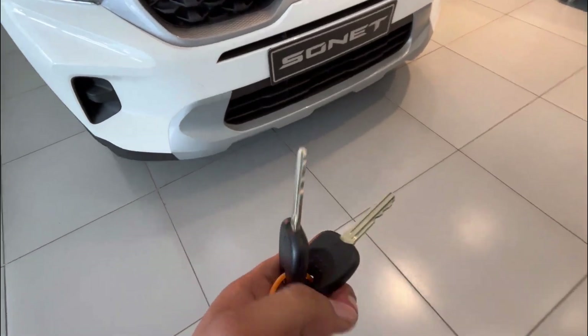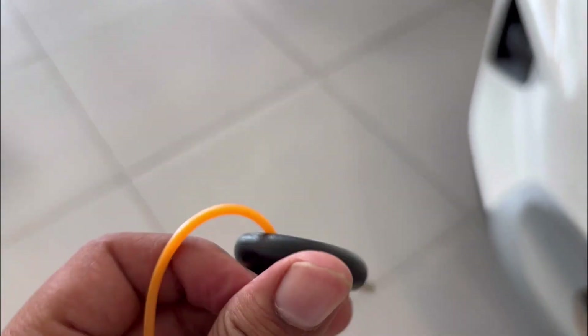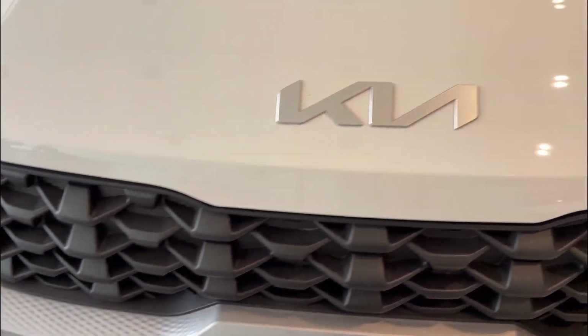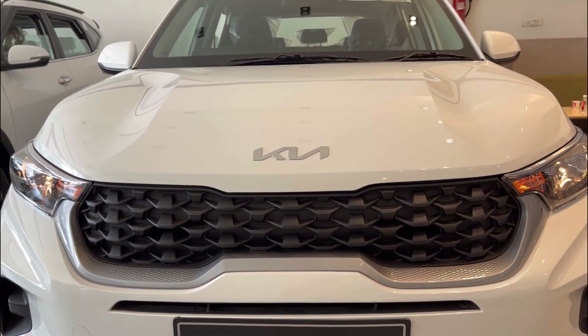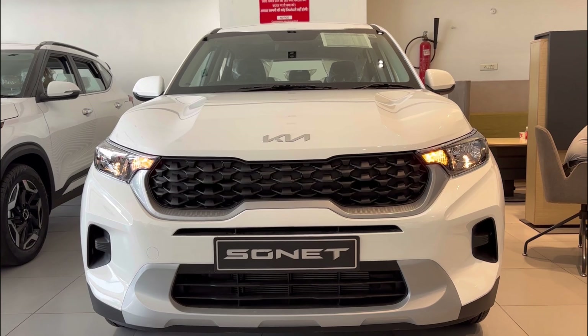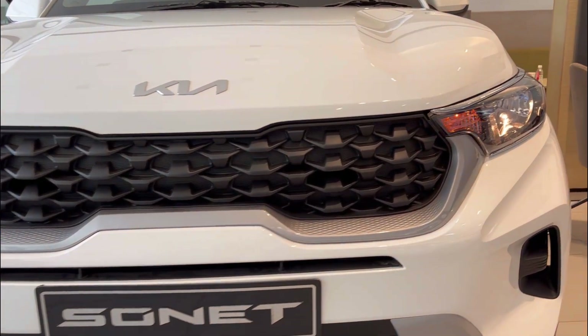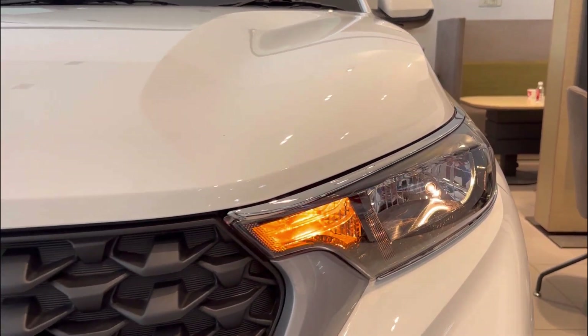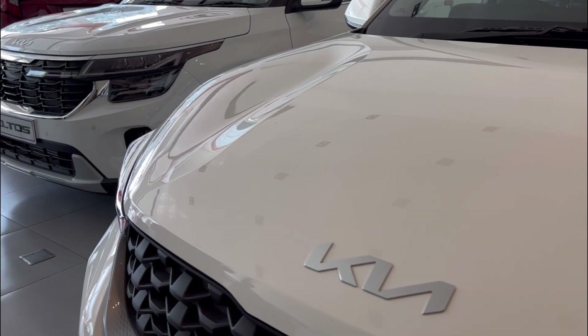At the front, there is a nice big Kia logo. You don't get a chrome grille — it comes with a silver finish, and the rest is in black color without piano finish. The front gets a full dual-tone finish. Hello Jun headlamps are there, along with blinker-based indicators. Overall, this is the front profile of the all new Kia Sonet 2023.